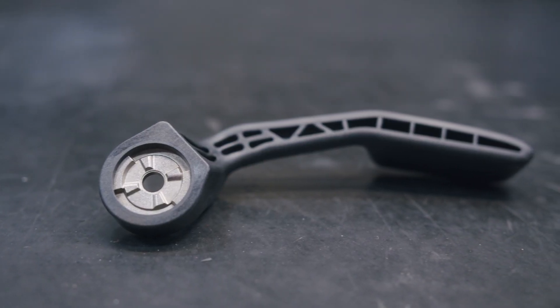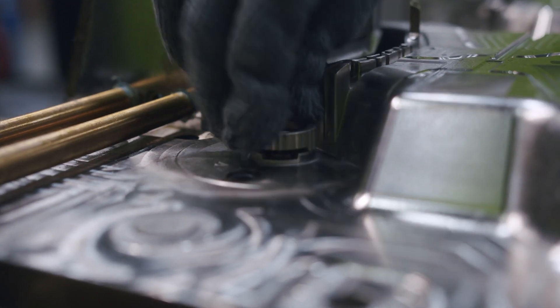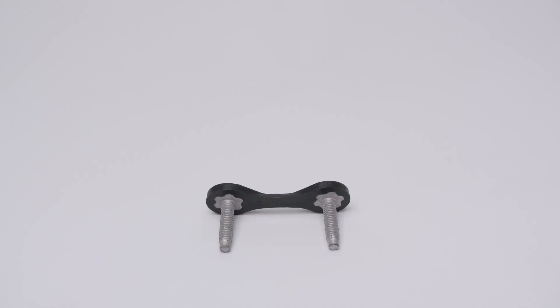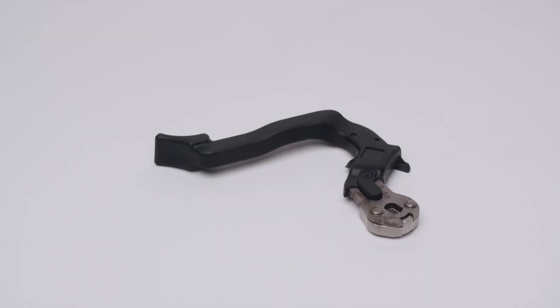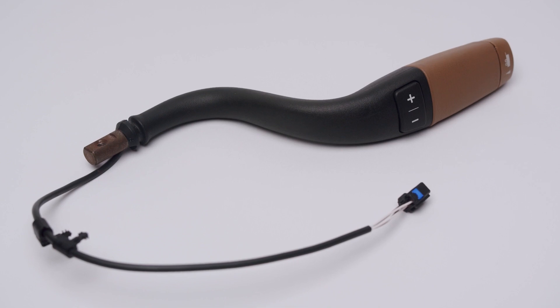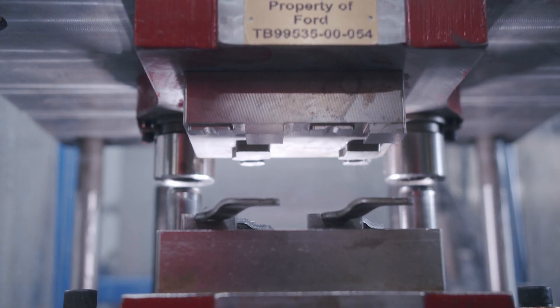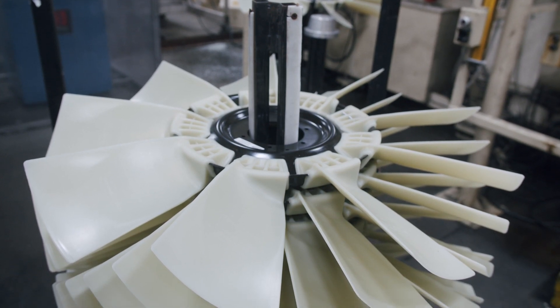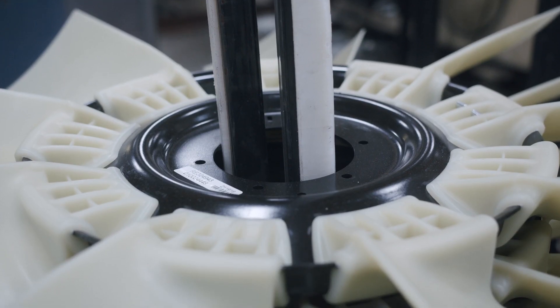What about insert molding? Yeah, we can do that too. Using our vertical presses, we can do things like studs, stampings, powdered metal, steel rods, wire forms, and other metal inserts. Basically, if it can fit in the mold, we can mold around it.